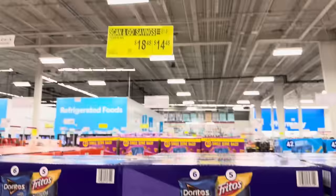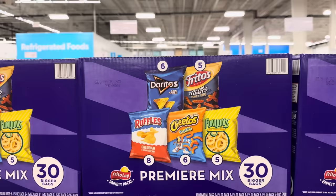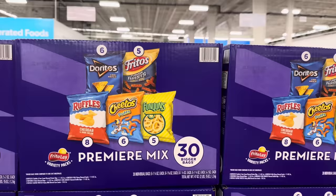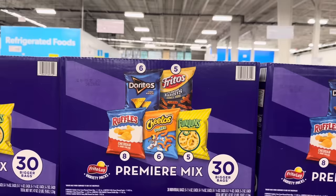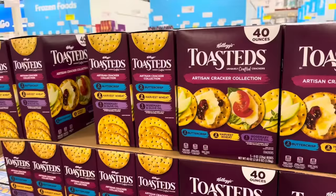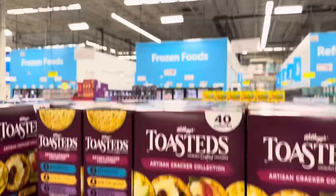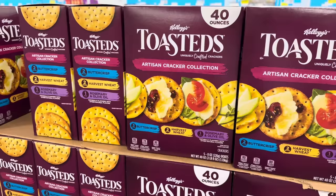Frito-Lay Premier Mix is having a Scan and Go moment — $4 off, 30 count. You get Doritos Cool Ranch, Fritos Flavor Twists Honey Barbecue, Ruffles Cheddar and Sour Cream, Cheeto Puffs, and Funyuns. Toasteds are on instant savings, $2 off, $10.82 — Buttercrisp, Harvest Wheat, and Rosemary and Olive Oil Crackers. Great with cheeses. Pop It Corn Butter Lovers, 32 bags, $8.98, a dollar off.